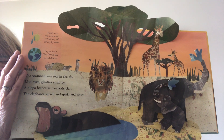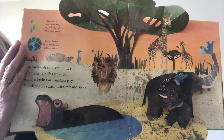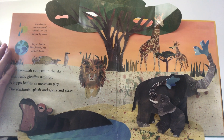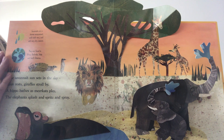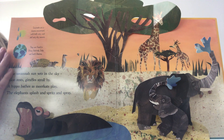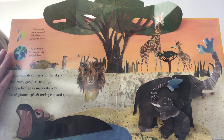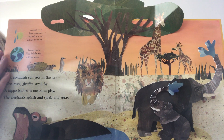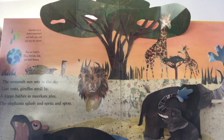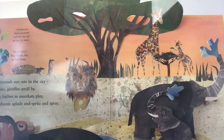Can you see the animals that we talked about? Can you point to the hippo sitting in the pool of water? Do you see the elephants? How about the giraffe? What about the lion? Can you see the meerkats? They're a little bit farther back.